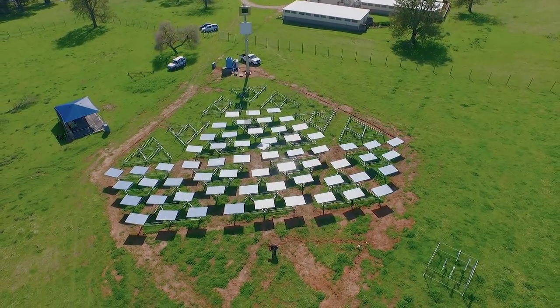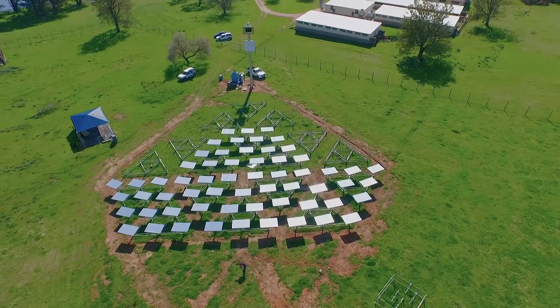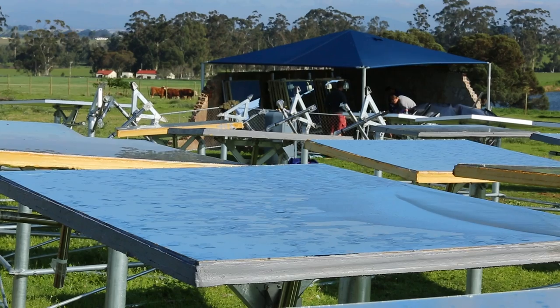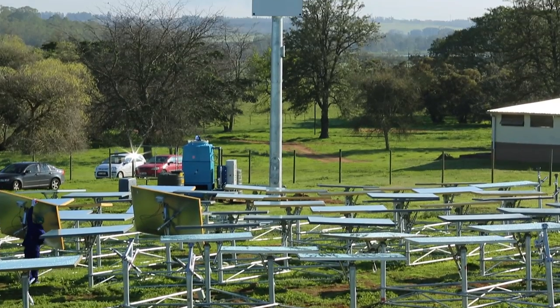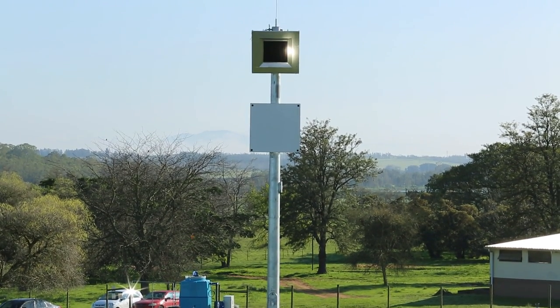The Helio 100 project is a spin-off from the Solar Thermal Energy Research Group, which is STERG, at the University of Stellenbosch. A heliostat is a flat or slightly concave mirror that we use to reflect solar energy onto a boiler located at the top of a tower.